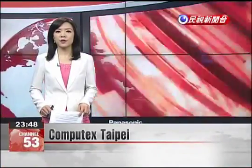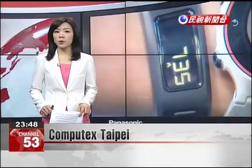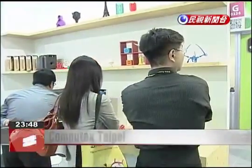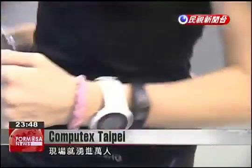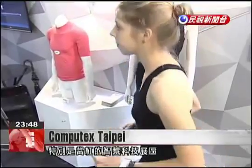Today was the opening of Computex Taipei, and this year's event features a variety of smart technology, ranging from wearable devices to mobile computing and e-books. It was the first day for 2014 Computex Taipei, as a large crowd filled this exhibition hall. One of the most popular sections of the exhibit is the smart technology area.